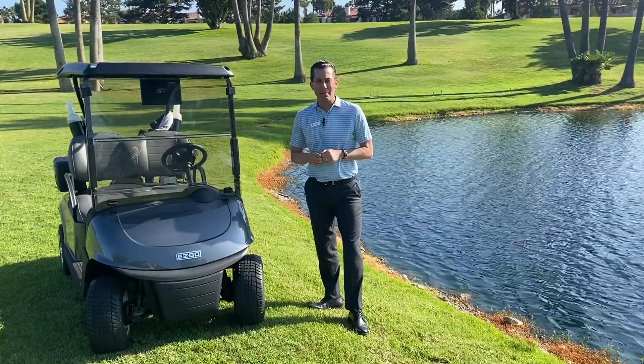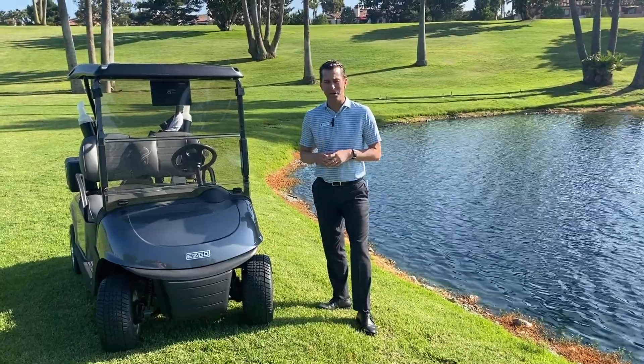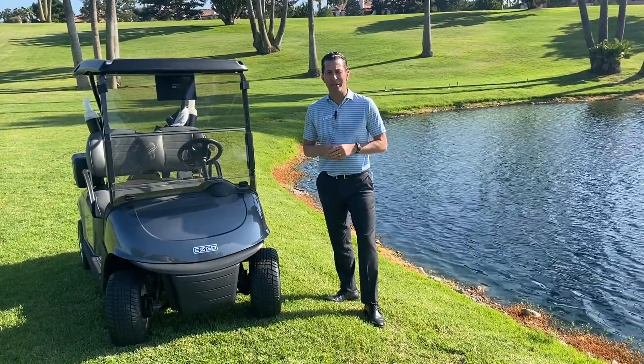Welcome, members. We're here today with another Monday Minute. We've got some new golf carts — the brand new 2022 EZ-GO Elite Lithium golf cart. Come with me as we see all the bells and whistles and what makes this golf cart the number one selling golf cart in the industry.